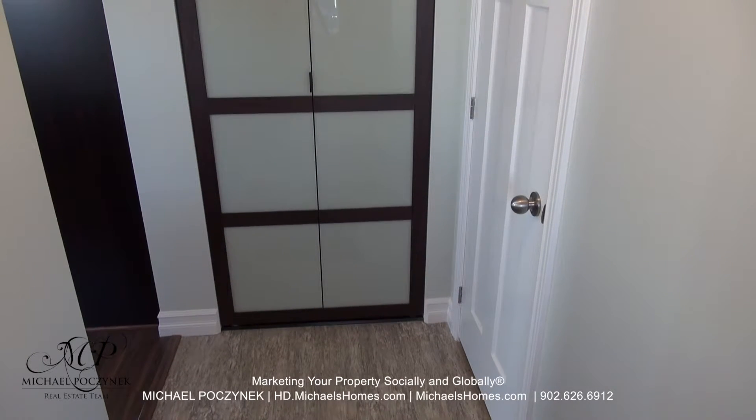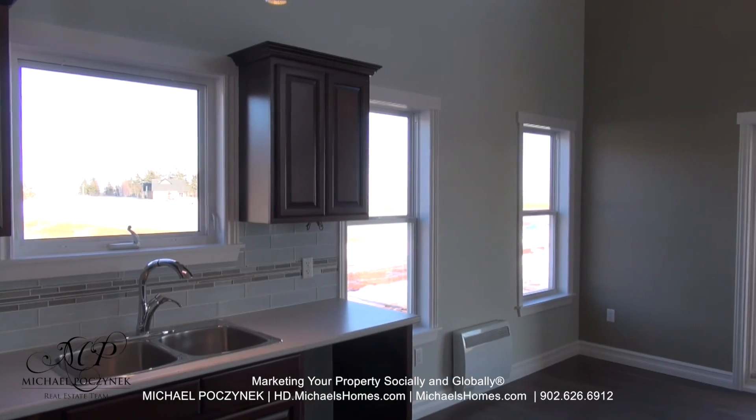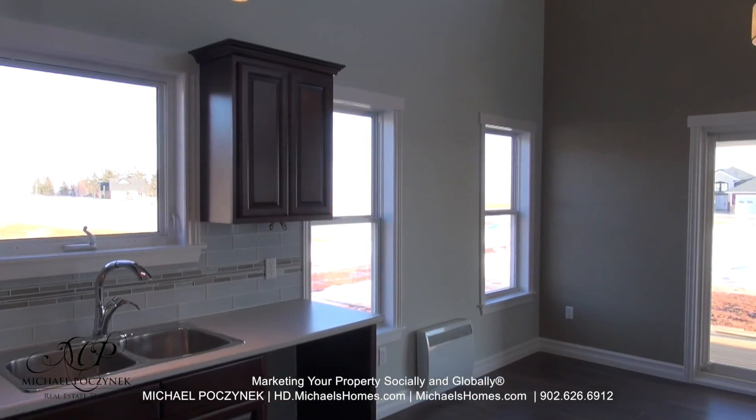Today we're looking at a brand new house located in the luxury subdivision of Sunbury Cove Estates in St. Nicholas. So without delay, let's go take a look.